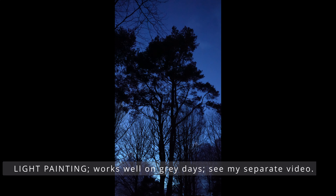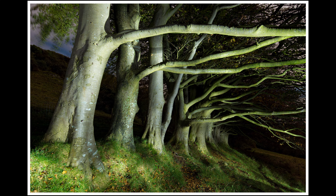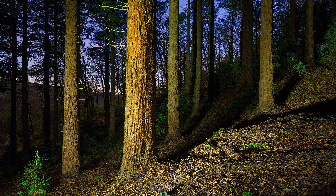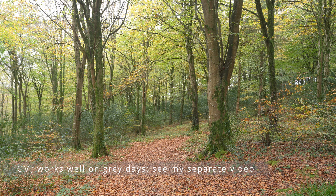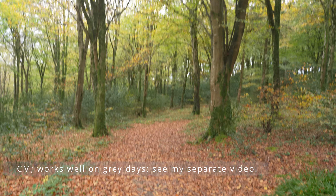Another good thing to do on a grey sky day in woodland is light painting. Best to come to the woodland at dusk so you can see where you're walking and wait for the light to fade, then start painting the trees with your torch or flashlight - you can even use a headlight. The other thing you can try on grey sky days in woodland is ICM photography, or intentional camera movement.